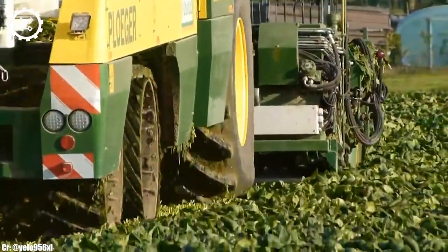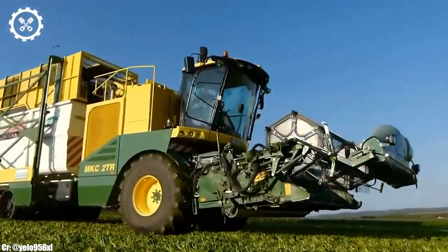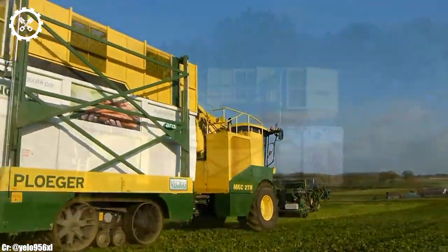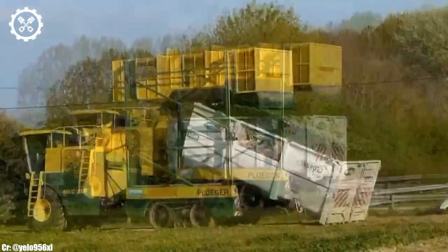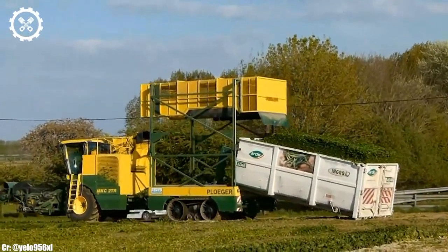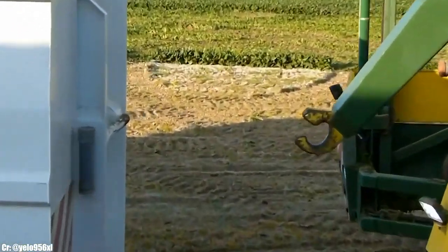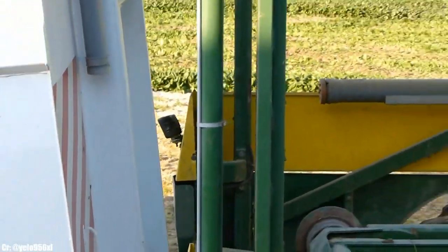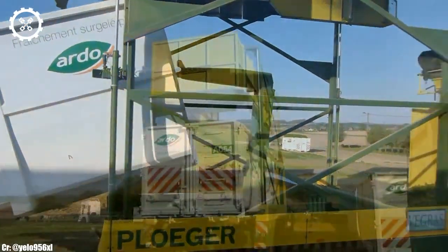Inside the operator's cabin, the MKC2TR offers a comfortable and ergonomically designed workspace. The harvester features intuitive controls, an advanced touchscreen display, and excellent visibility, ensuring precise control and real-time monitoring during harvesting operations while reducing operator fatigue during long working hours. One of the standout features is its innovative and gentle cleaning system, which minimizes damage to sugar beets while ensuring high cleaning efficiency.